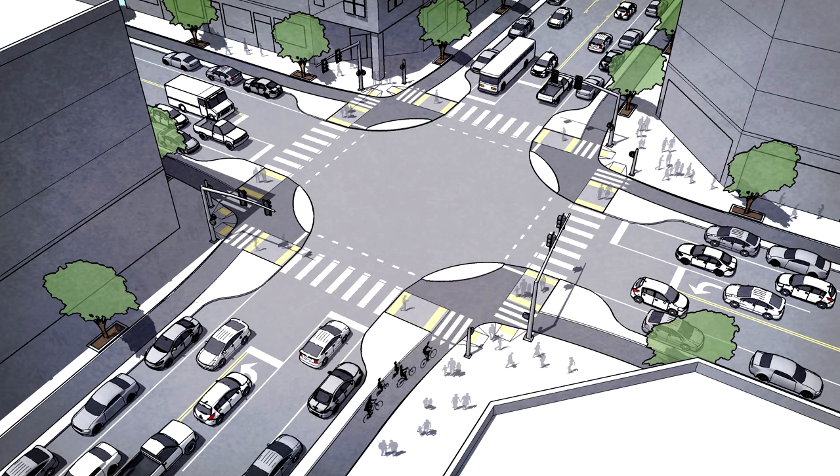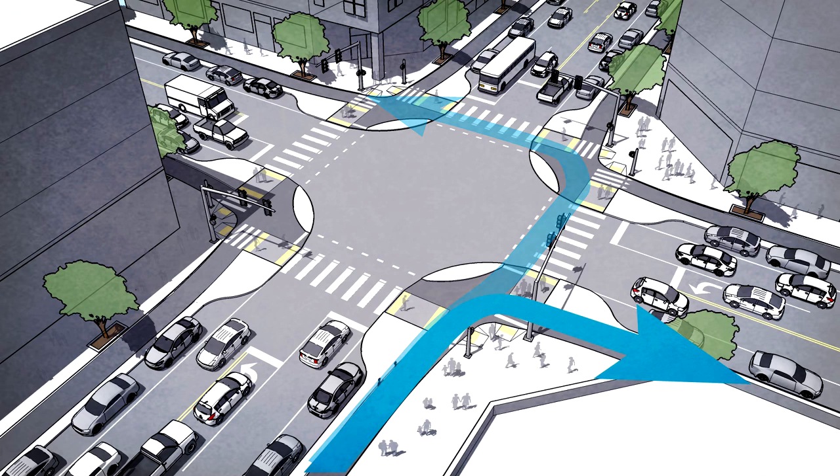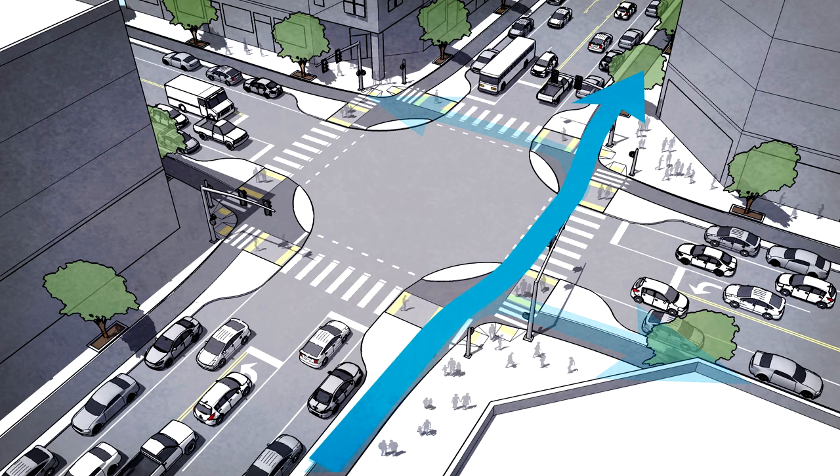The protected intersection brings the physical protection along with you as you ride through the crossing. A collection of design elements makes left turns simple and secure, right turns protected and fast, and provides straight-through movements that minimize or eliminate conflict from turning cars. With this design, riders will never feel stranded, exposed, or unsure of where to go and how to get there.